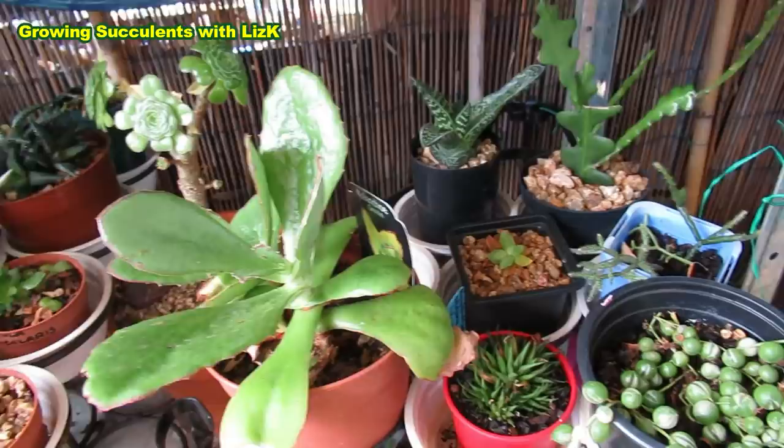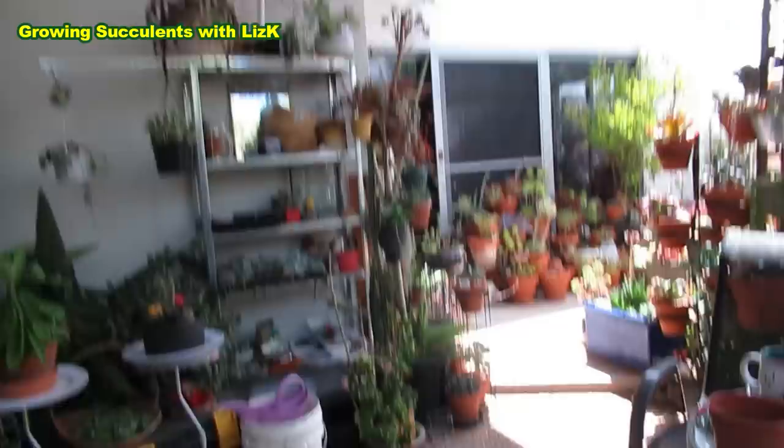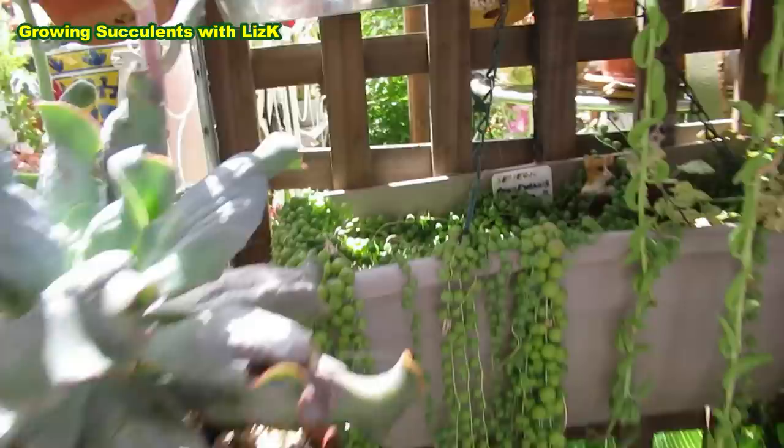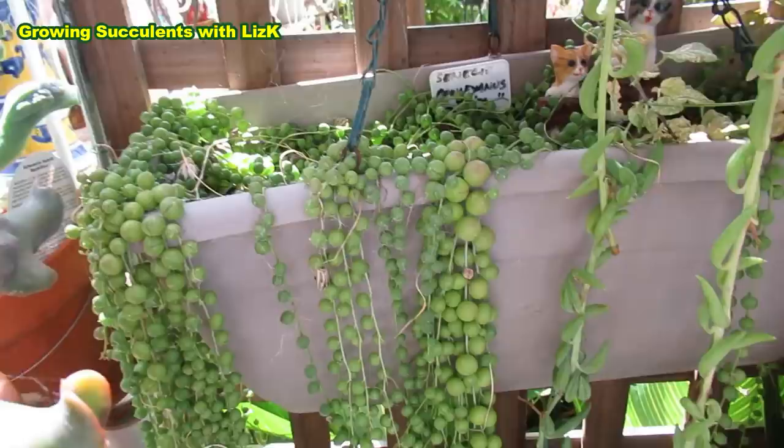These ones now are my babies that are propagating. I'm going to address the issue for those of you who are having trouble growing string of pearls. String of pearls is one of the easiest plants to grow, and the only reason your string of pearls are dying is because of your soil mixture — you need to have a free-draining soil.